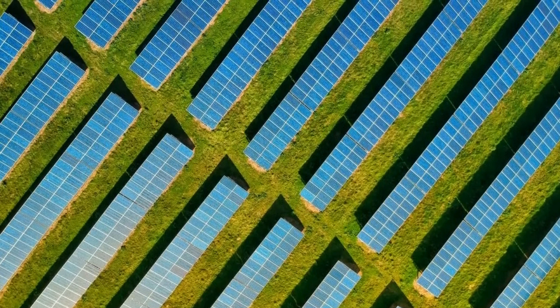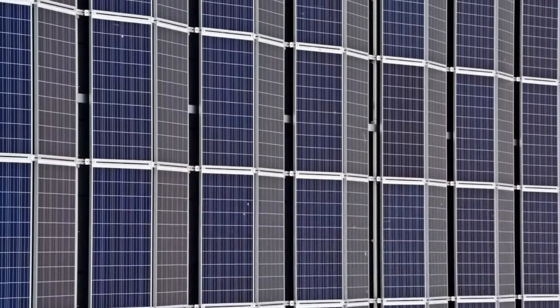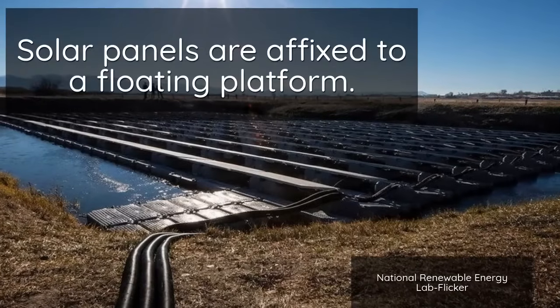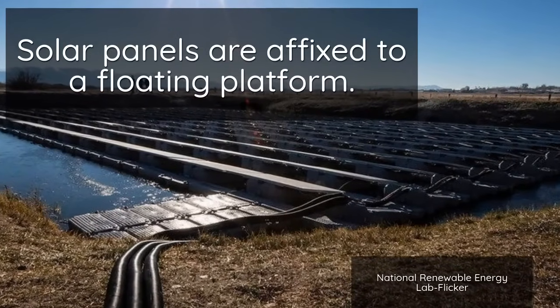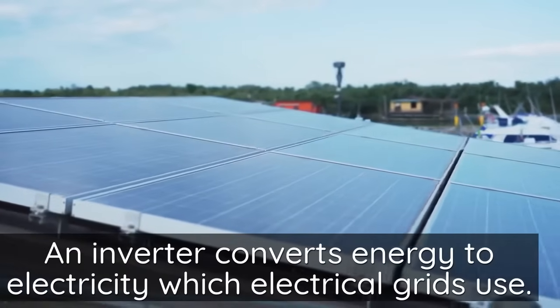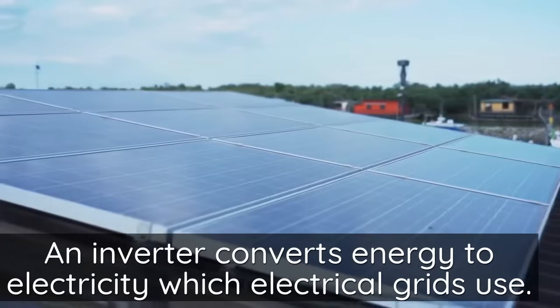Floating solar farms work similarly to land-based solar energy systems. Multiple solar panels are wired together to form a large photovoltaic installation called an array, which is affixed on a floating platform. The inverter device in solar panels then converts the DC electricity to alternating current, or AC electricity, which the electrical grid uses.